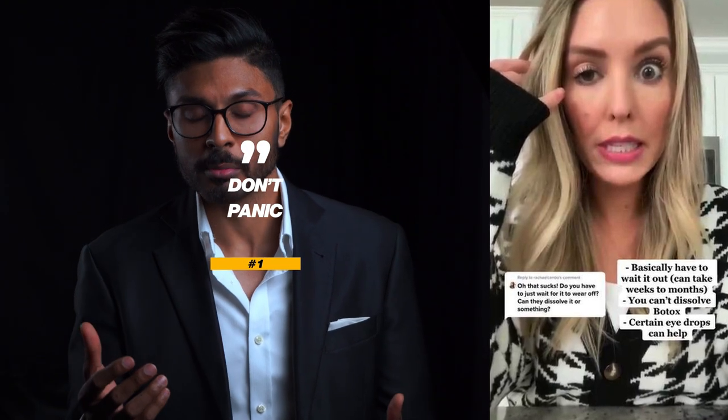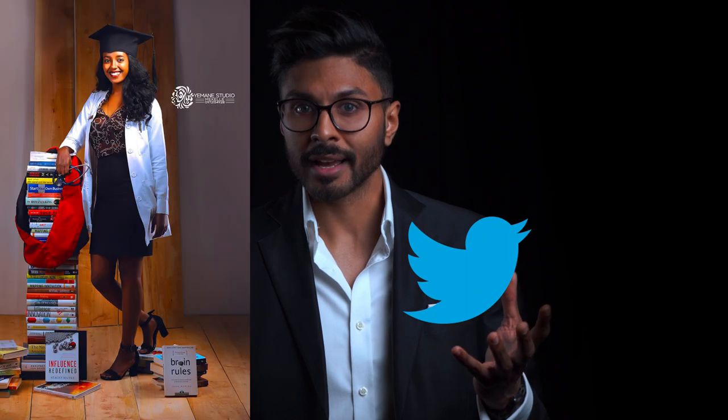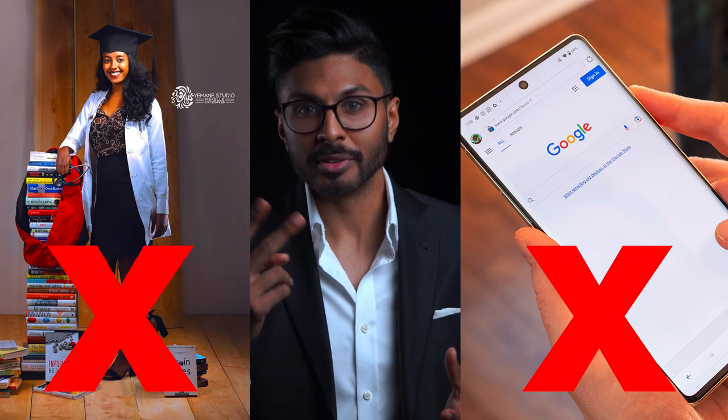Number one: I know it's difficult but the more you panic the more you're going to wind yourself up and do something stupid, so try to calm down and don't be an idiot that takes advice from places like Facebook or Twitter. Your doctor's degree and a Google search are not the same thing.